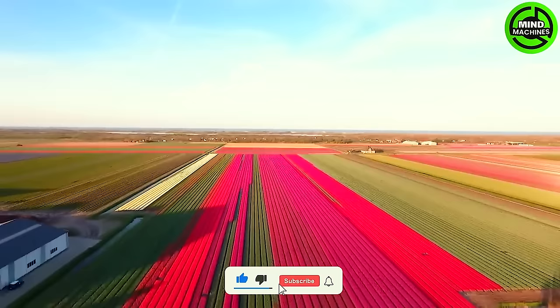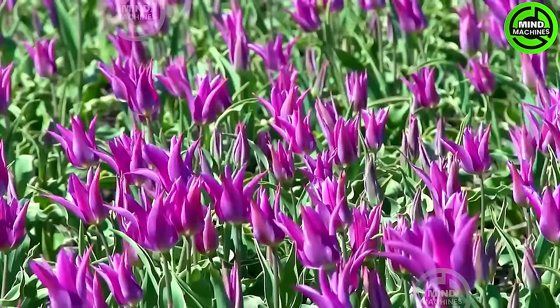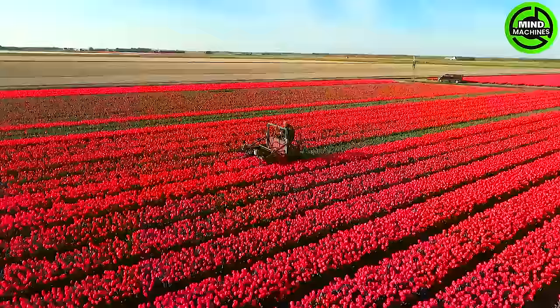Let's go to a beautiful tulip farm. The tulip flower cutter, akin to colossal brushes, delicately trims tulip blooms, channeling nutrients to nurture bulbs. Operating like giant sweeps, it navigates fields with precision, optimizing the cultivation process.